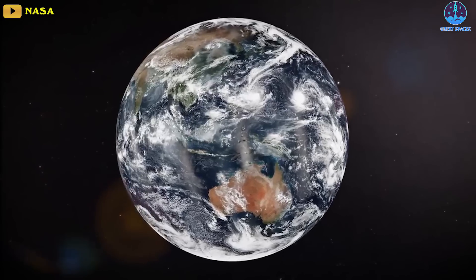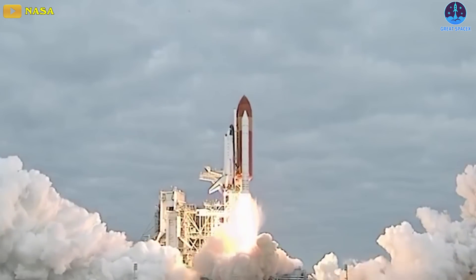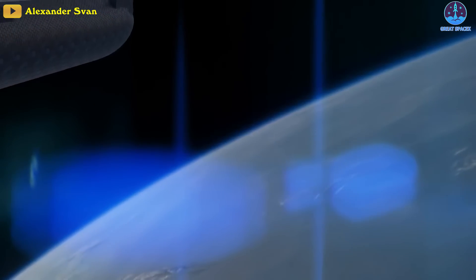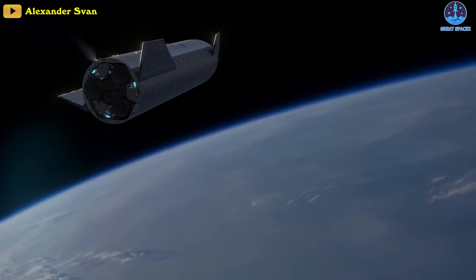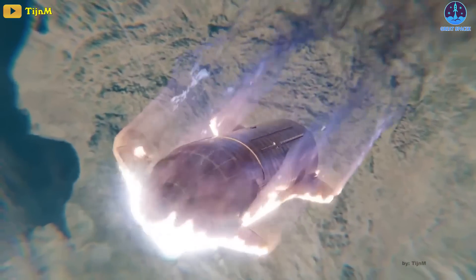The most dangerous part of spaceflight is leaving Earth, more specifically the launch. The second most dangerous part is when a spacecraft has to decelerate and survive the fiery heat of re-entry while returning to Earth.